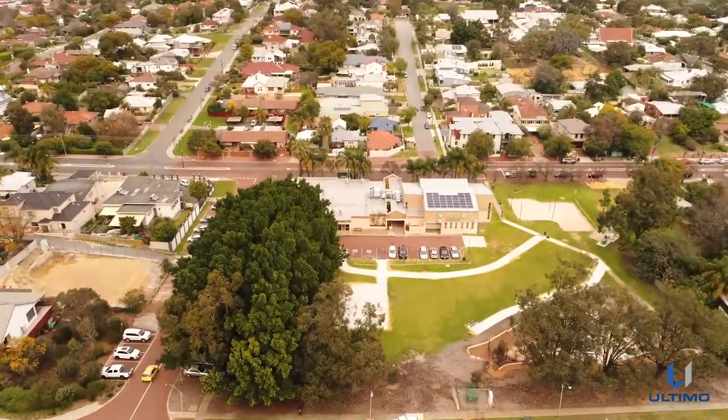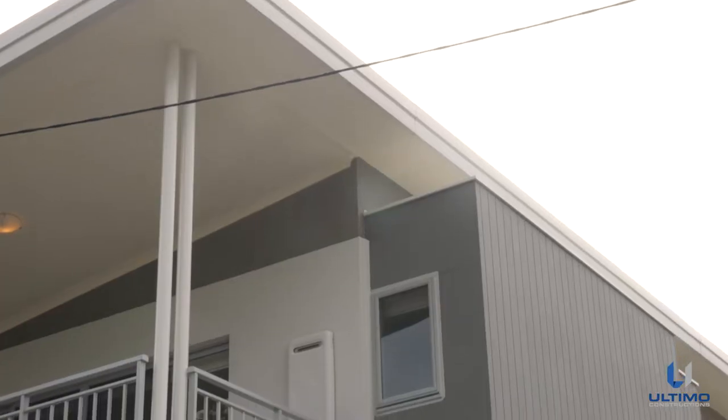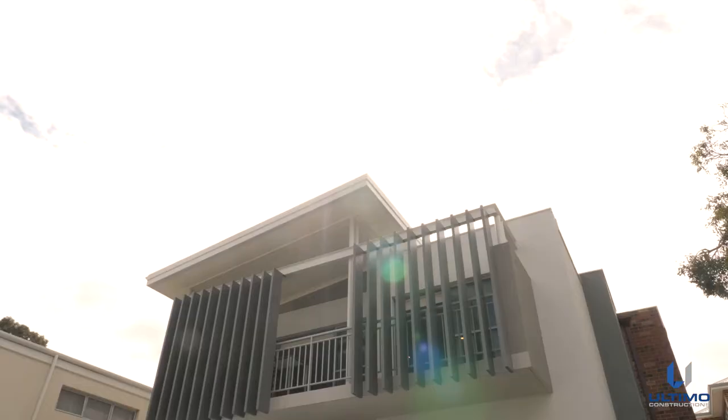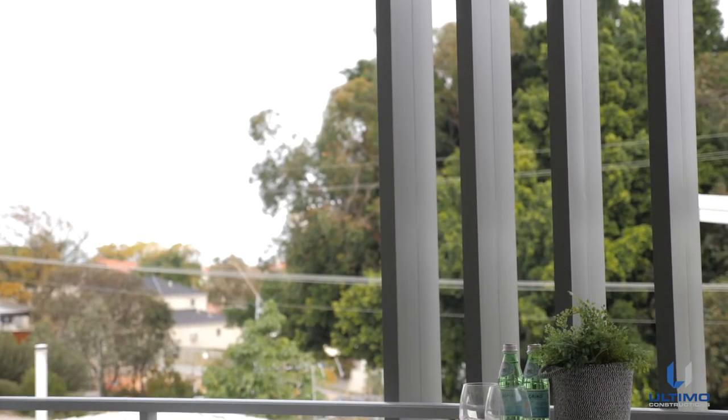Designed to complement the Bayswater lifestyle and location, this exclusive development uses a mix of materials to suit its surrounds. Rendered brickwork, one-course red face brick, cladding and aluminium features, including the vertical screens, ensure this development matches its leafy neighbourhood perfectly.